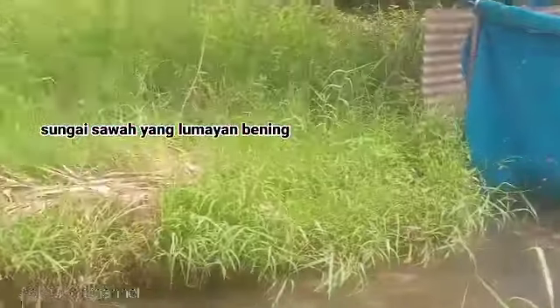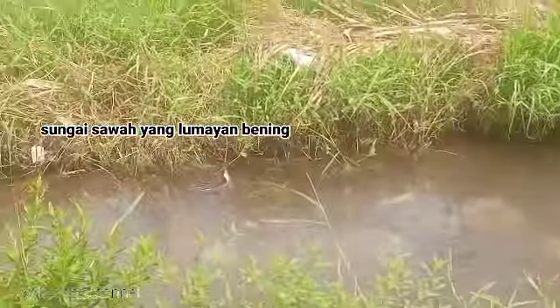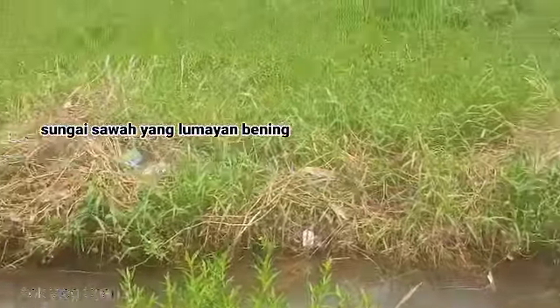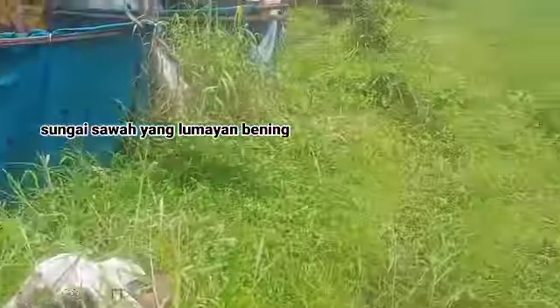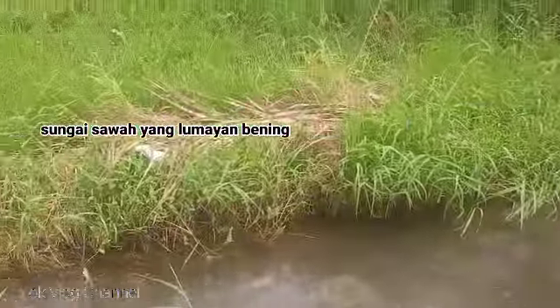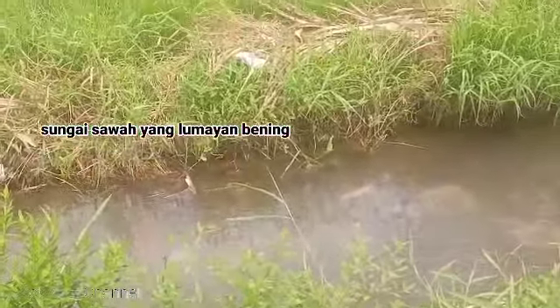Dan kita berada di sungai Kali. Sungai atau Kali yang ada di persawaan yang amat luas. Juga pemandangan yang cukup bagus, dan kita sambil ngarit dekat Kali sawah ini ya. Sungai sawah ini.